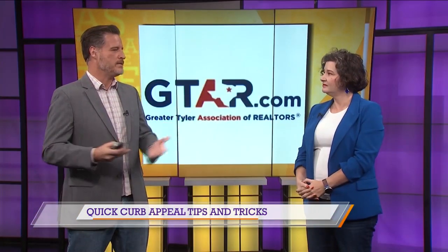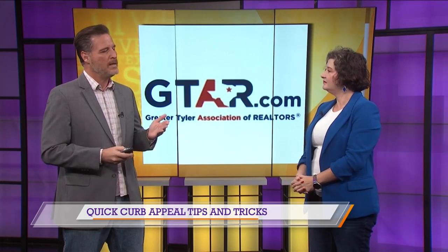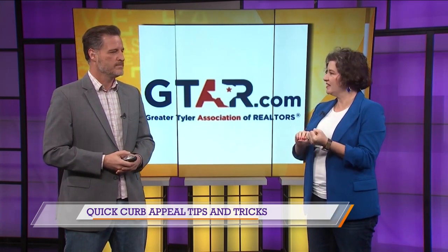Curb appeal is really important. That is the first impression people get when they drive by your house and look at it. That's what makes them want to make that phone call or stop and come into your open house. You say it's just common sense, but I was amazed by how many people hadn't kept their grass mowed. That's the first thing — get that grass mowed, edged, trim the shrubs, make them look good.